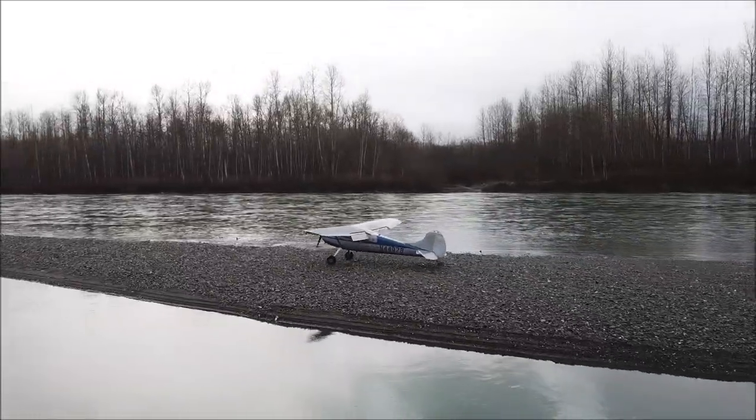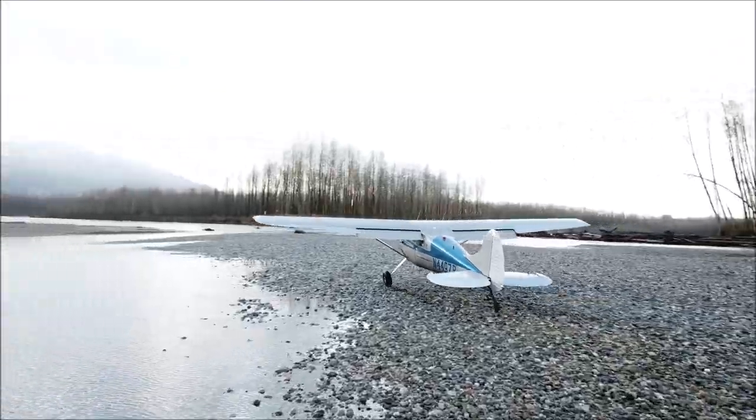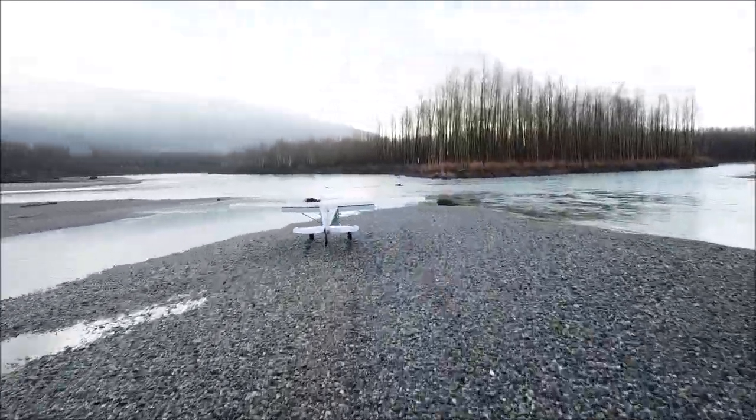Here is Joghead in his Cessna 170. It's a stock airplane — the only modification is the dresser tires, size 26.